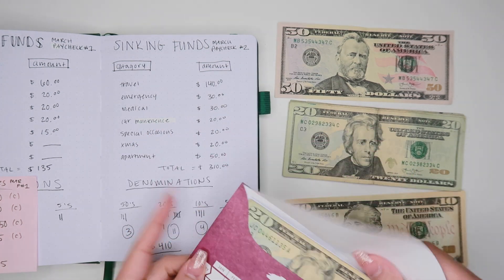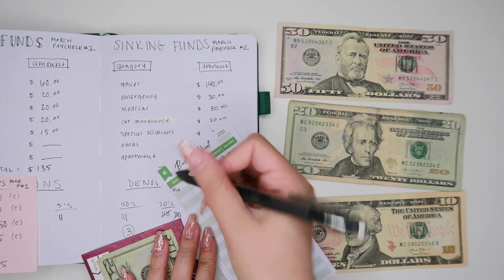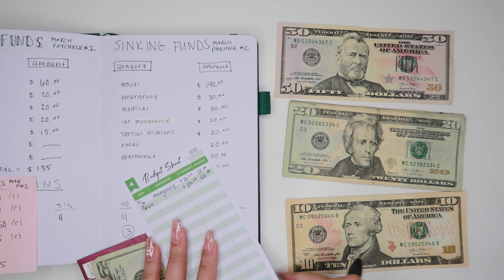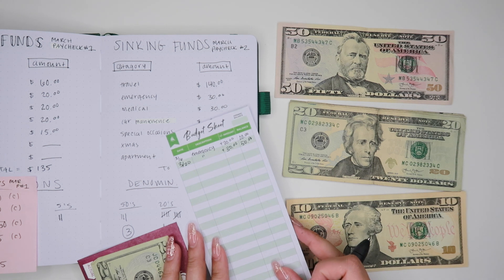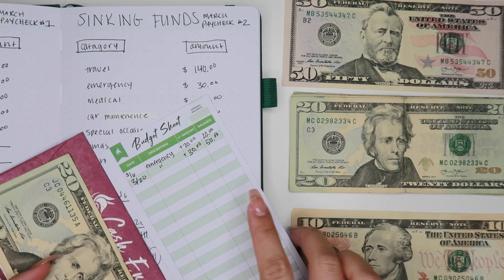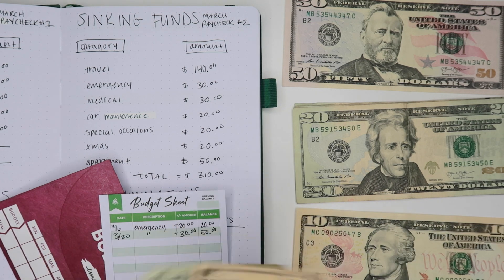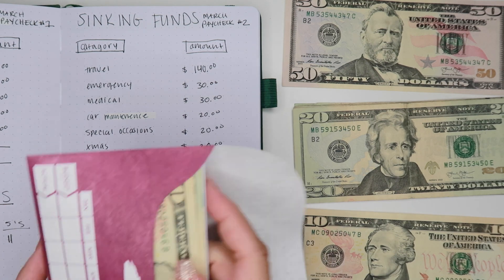For emergency we're putting in $30. Let's write that in — plus $30 — which in total we now have $50. Let's zoom in a little bit more. We're adding $30 to have a total of $50. Now we have $50 in our emergency sinking fund envelope.